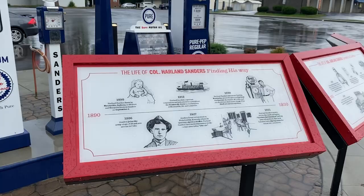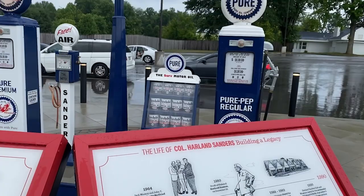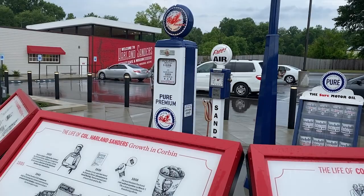This cool display is talking about Colonel Harlan Sanders' life and the Kentucky Fried Chicken. You'll notice these gas pumps back here. They used to be part of the service station that he originally opened his cafe in.